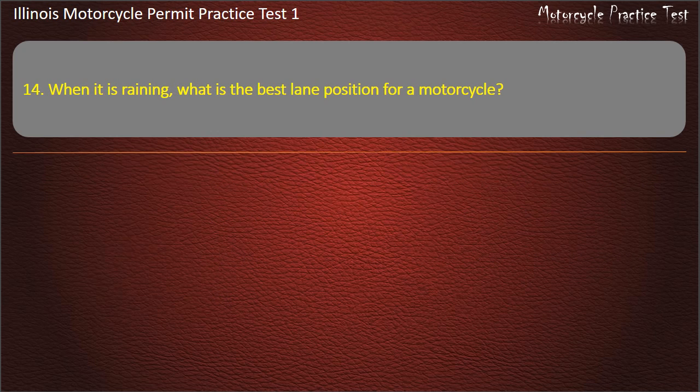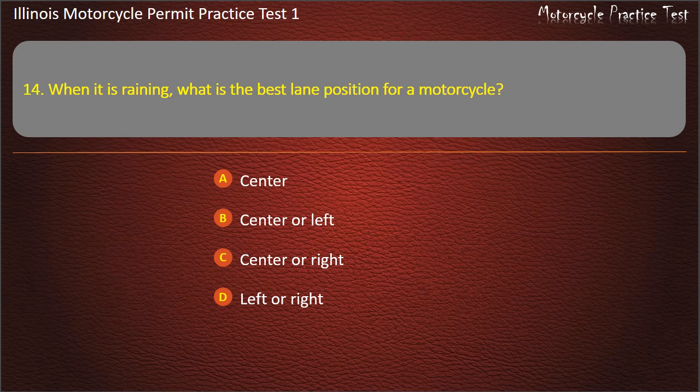Question 14. When it is raining, what is the best lane position for a motorcycle? Center; Center or left; Center or right; Left or right. Answer: Left or right.